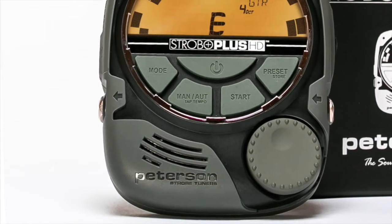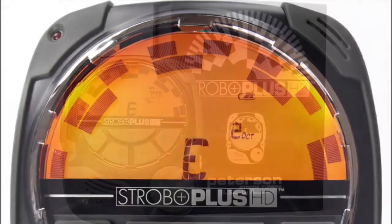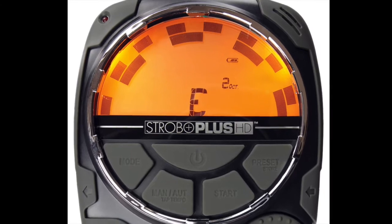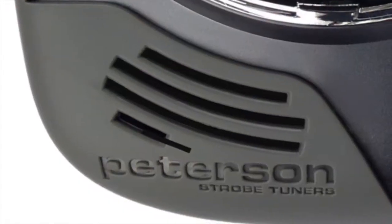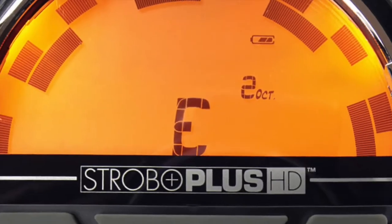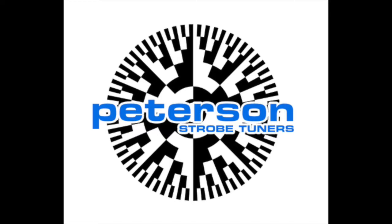The Peterson Strobo Plus HD is an ultra high resolution strobe tuner with our largest illuminated display ever featured in a traditional strobe format. Chromatically tune any instrument to the exacting standards that experienced musicians demand, or use any of the over 90 exclusive sweetened tunings developed and optimized for your specific instrument. Use the built-in mic, plug in, or use a clip-on pickup to tune your instruments quickly with its smooth real-time display, or program your custom tunings using our Peterson Connect online utility. For more information, please visit PetersonTuners.com.